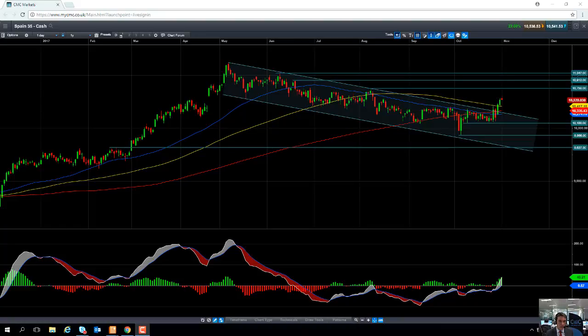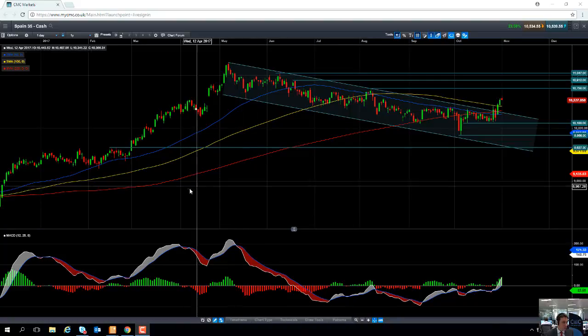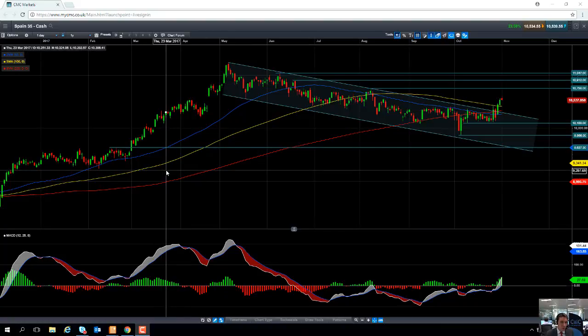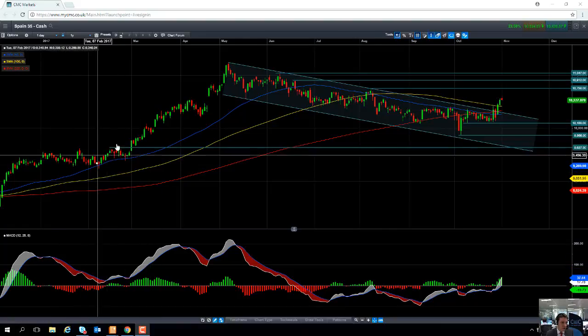Hello and welcome to the CMC Markets video chart of the week with myself, market analyst David Madden. Today's date is Wednesday the 1st of November and the time has just gone 12pm GMT. The chart of the week we're going to look at today is the IBEX 35, or the Spain 35 as we call it on our platform here at CMC. Despite the sell-off over the summertime, 2017 has been a good year for the Spain 35 — year to date the index is up nearly 13%.